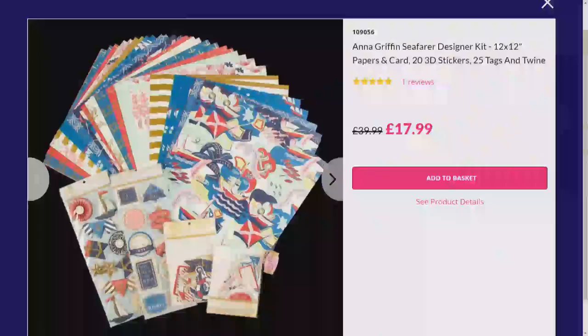We should shop ahead because Anna Griffin has proven popular. Look at this - five-star reviews. £17.99 is your price and you are getting an awful lot: your card, 20 3D stickers, 25 tags, and some twine.